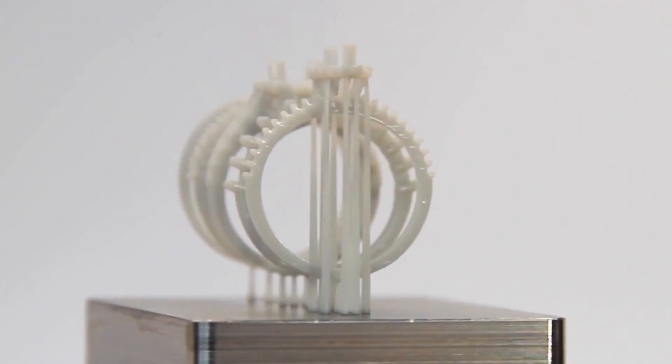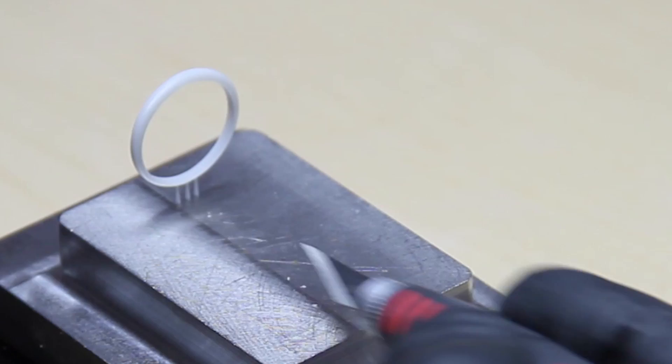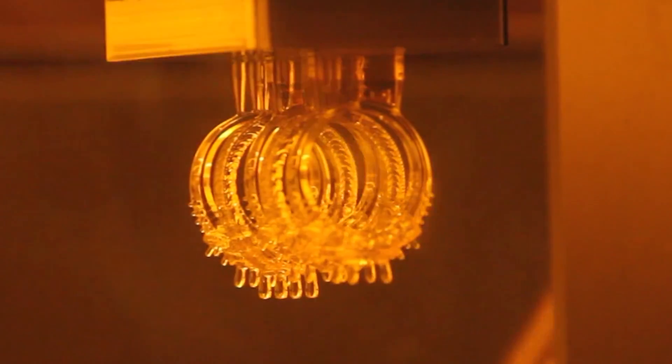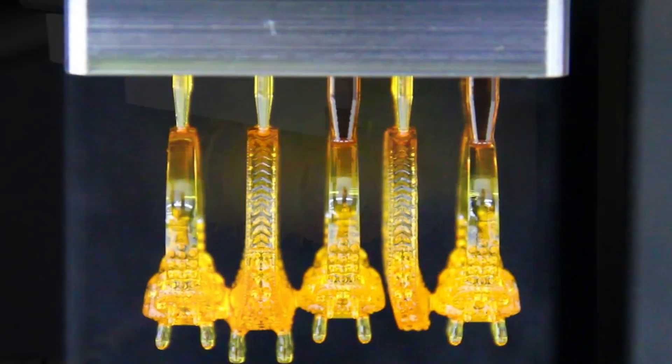We have incredibly fine supports that won't interfere with design geometry. Literally you could print, invest, and cast and cut out a whole day to a day and a half again in your manufacturing time.